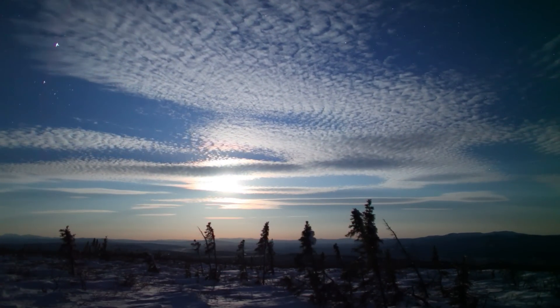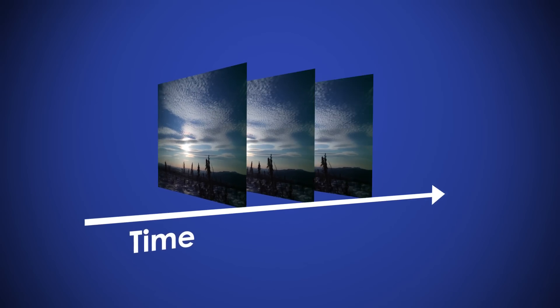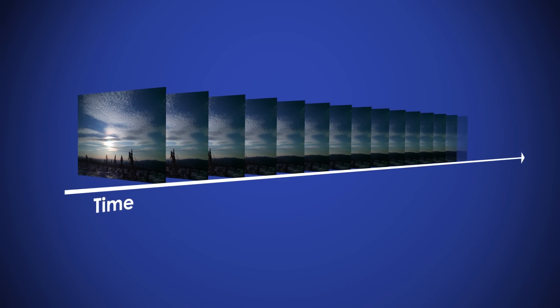All footage was captured as still images on DSLR cameras. A sequence of still images is then combined to provide a video clip.